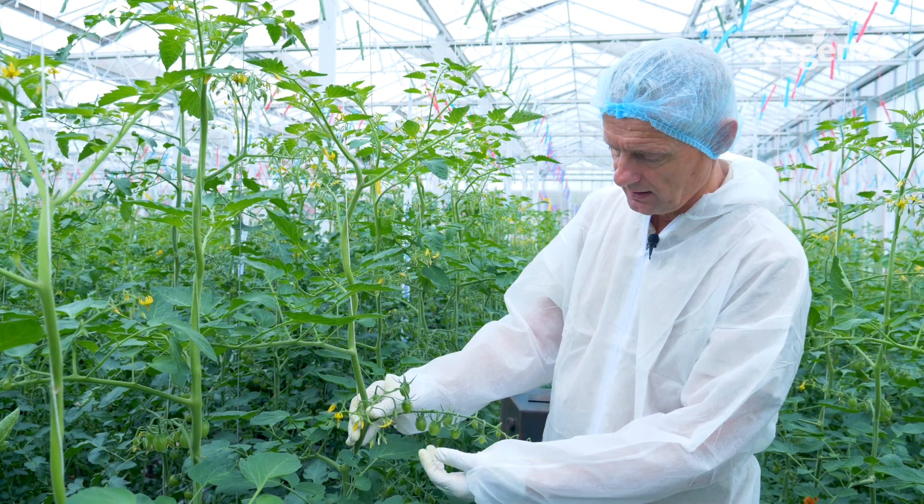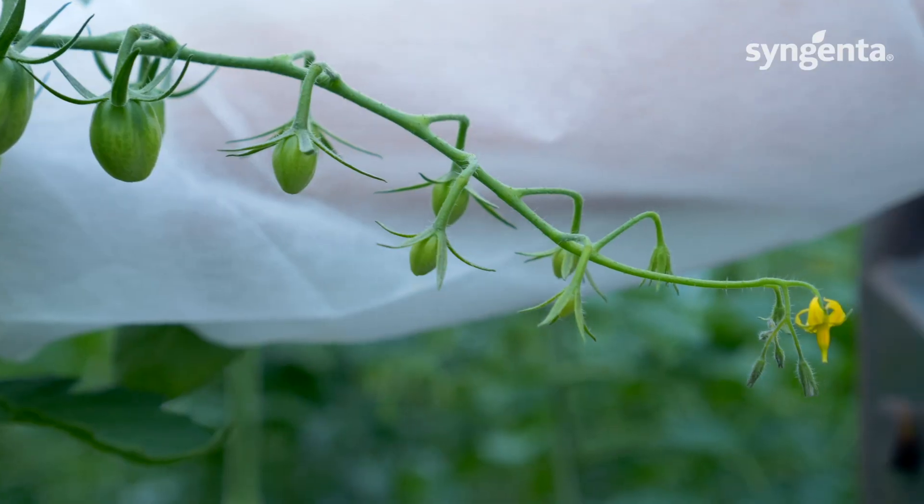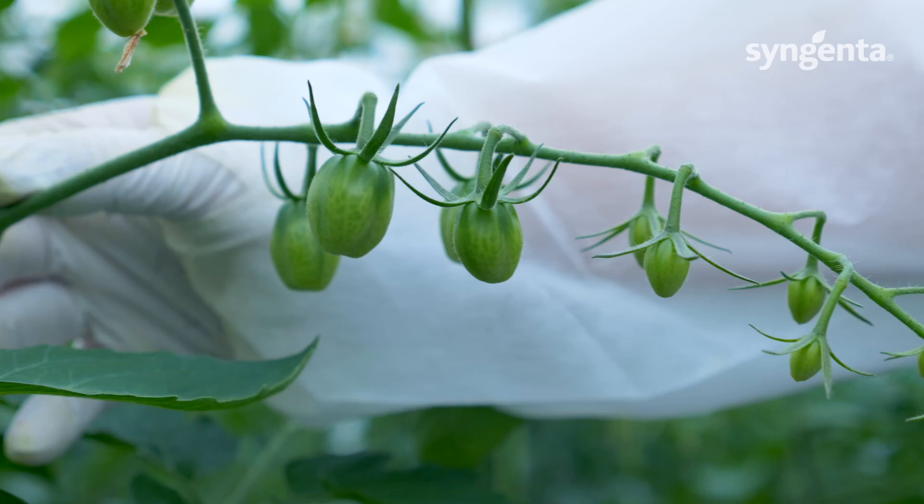Split clusters, good setting. The fruits swell already nicely, so the footprint will be good.